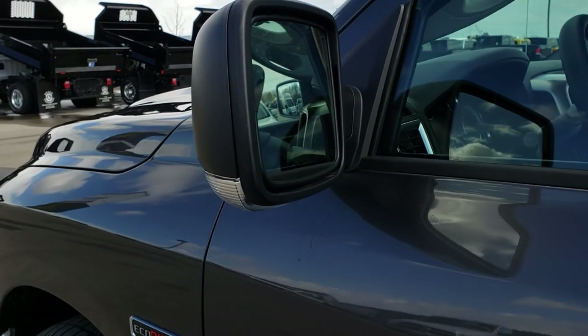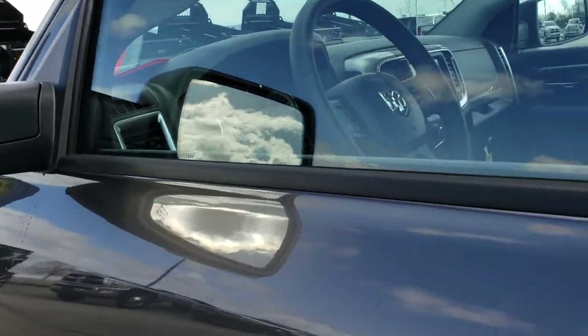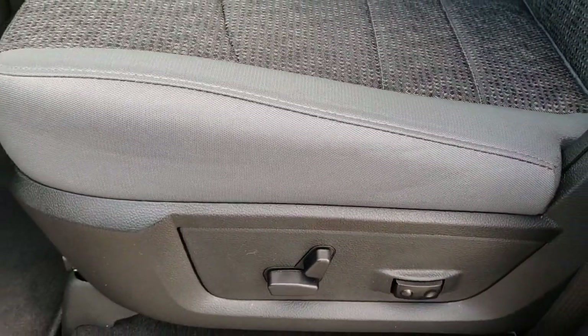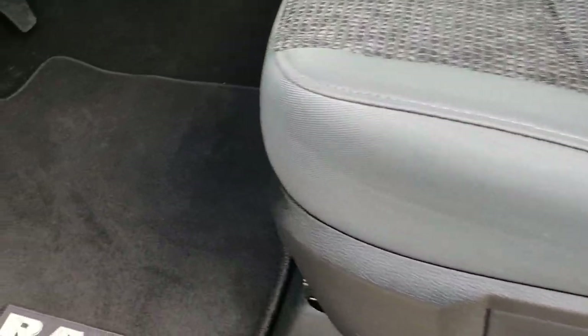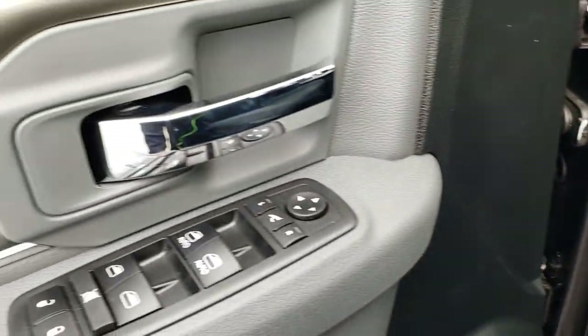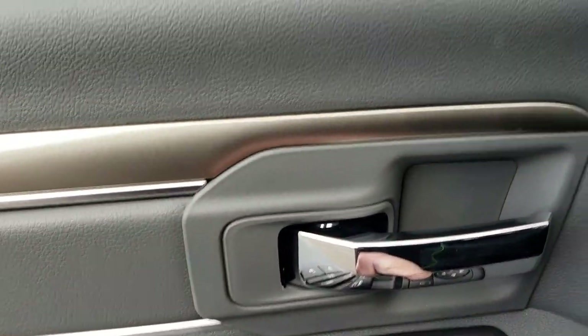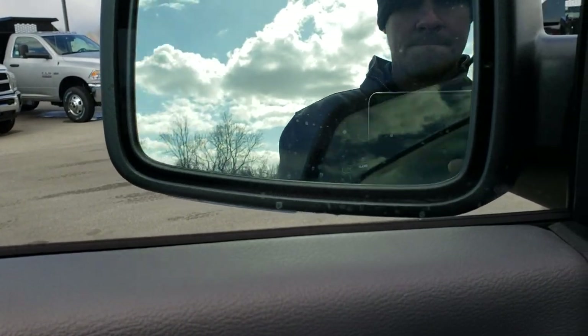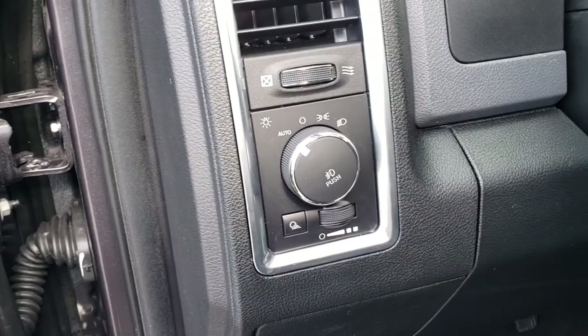It has the power fold mirrors with the heating element and the built-in directional signals. Inside, the Bighorn package gives you the gray cloth interior. There are no rips or tears on these seats. Both seats are heated, and it has a power driver seat with factory lumbar. Factory floor mats throughout, power windows, door locks, and the power fold mirrors. This one also has auto headlamps.